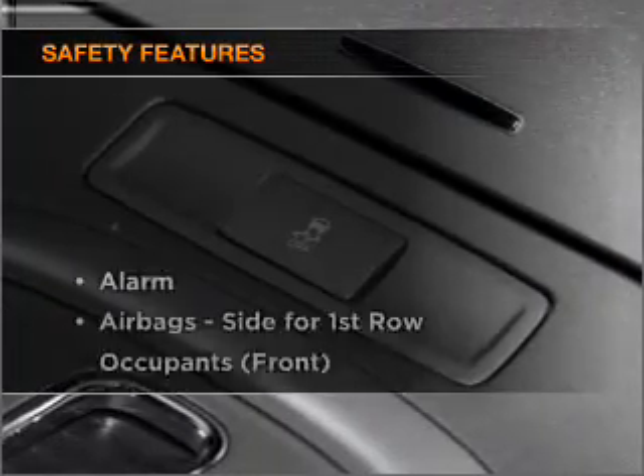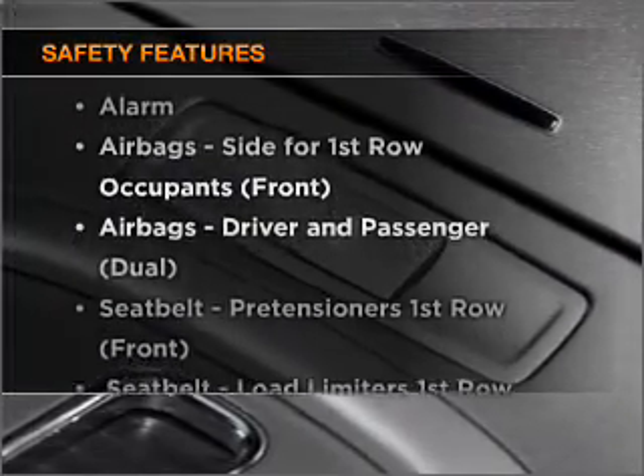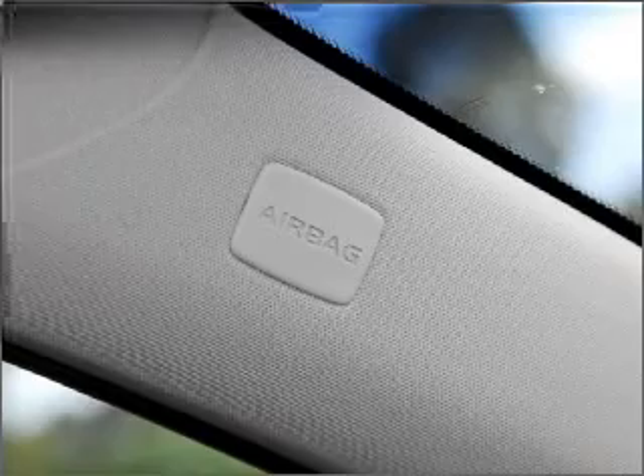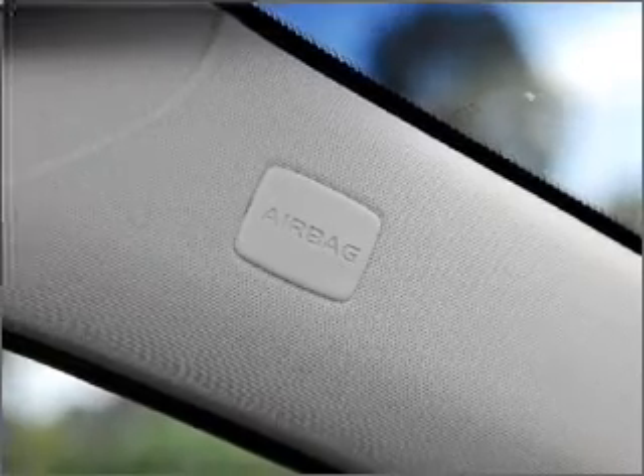Safety is often a big concern, and if it is important to you, know this car comes equipped with the right safety equipment. If you're looking for a first-rate vehicle, this one could be yours today.